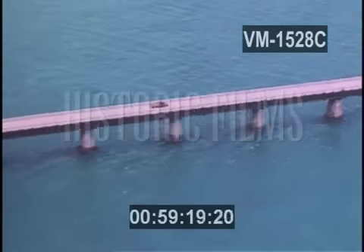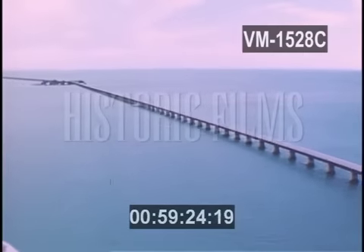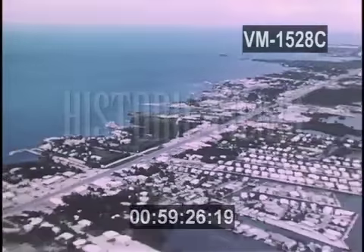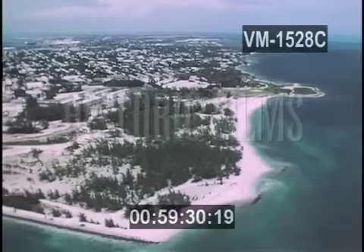192 kilometers long, this road stretches as much as 11 kilometers without touching land. Almost the entire route has now been settled, all the way to the southernmost tip of the United States, Key West.